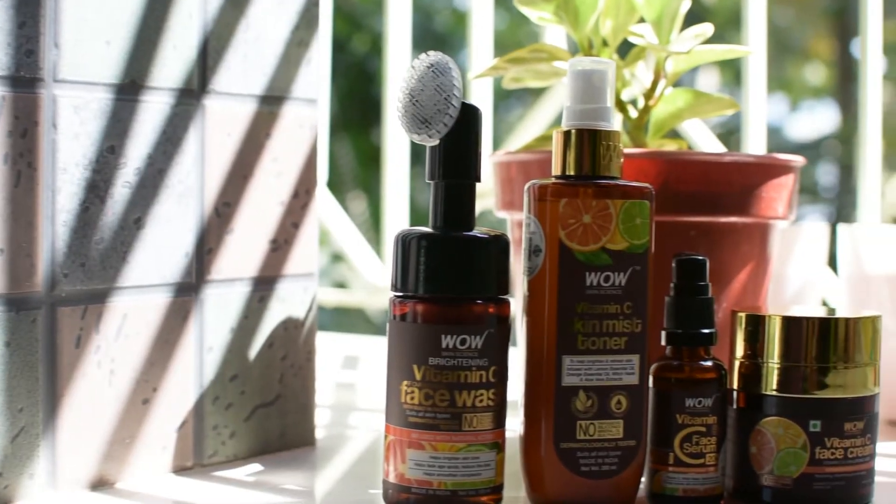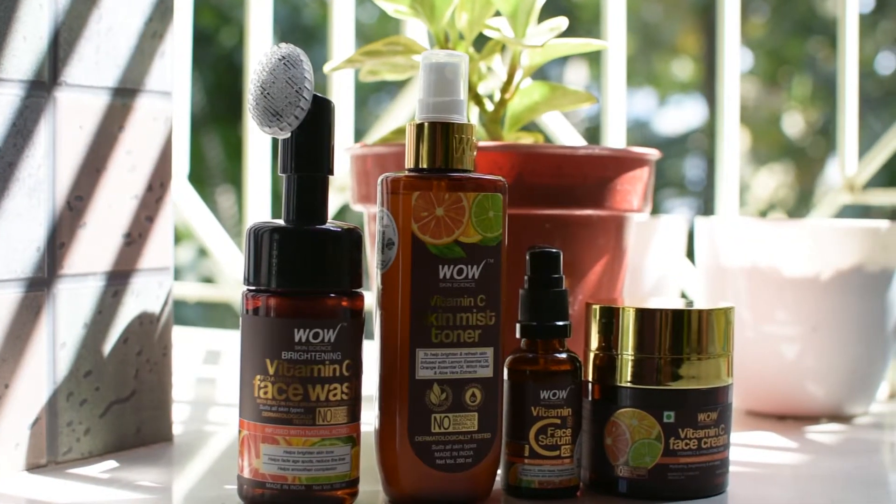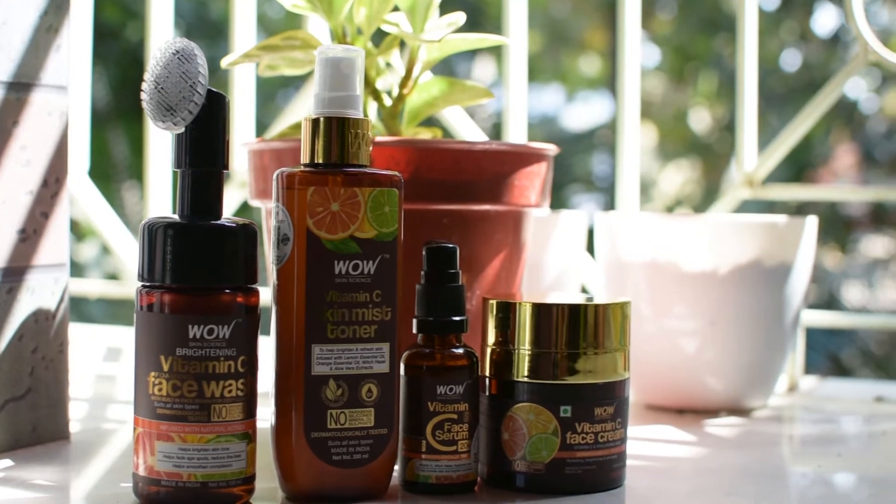When I heard about their vitamin C range, which is a very wide range, I just went ahead and ordered some and included them in my regime immediately. I chose four products: the vitamin C foaming face wash, the vitamin C mist toner, the vitamin C serum, and also the face cream from this range.